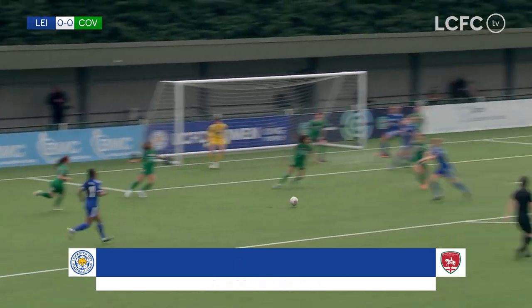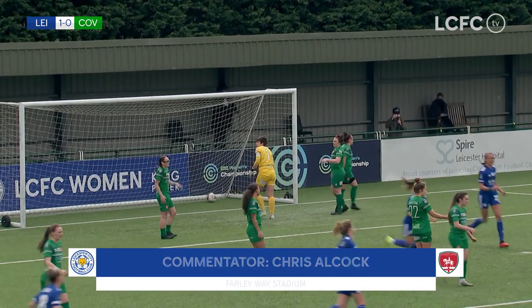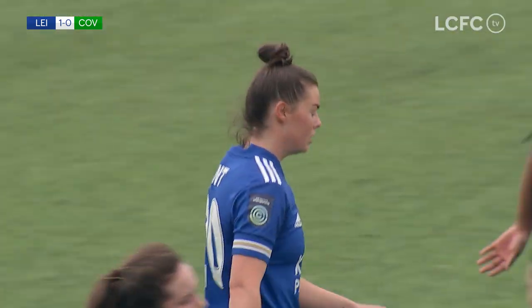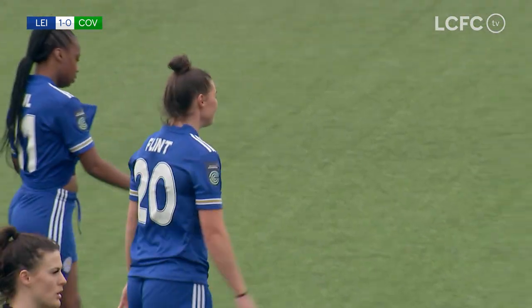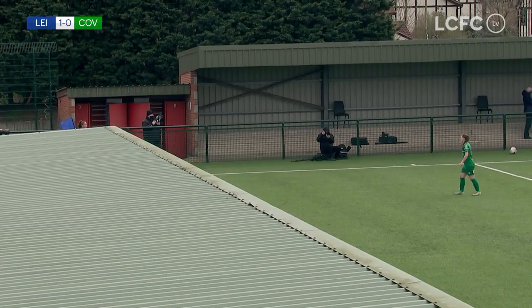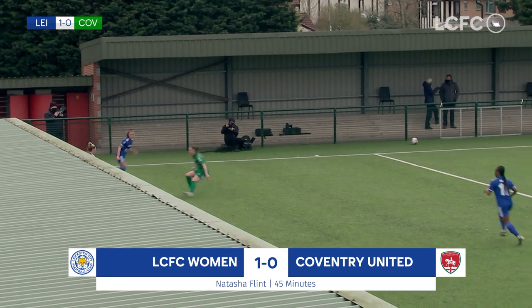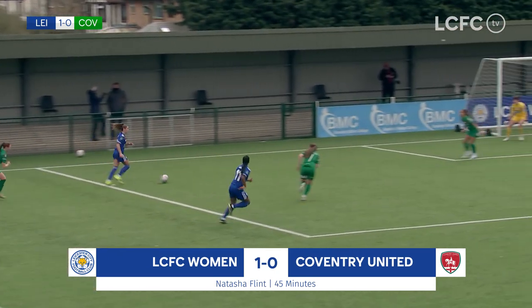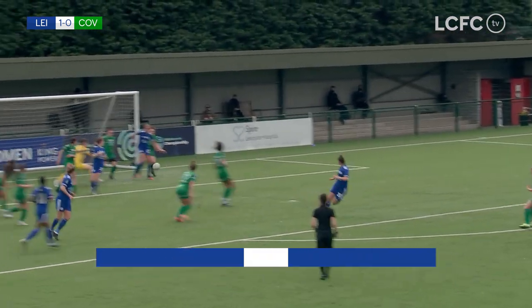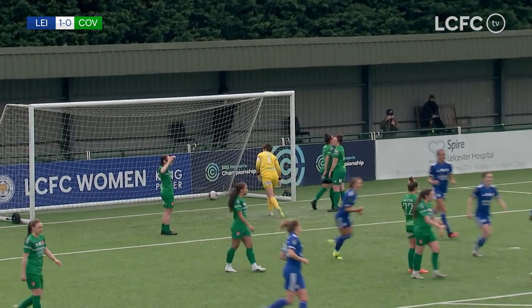With the short corner routine as Kane leaves it for Howard and then Flint powers it in, and finally Leicester City Women have the breakthrough. It's taken till first-half stoppage time to get it, but the Foxes won't mind. They have the lead against this stubborn Coventry United side. Hannah Kane with the cross, left by Howard, finished by Natasha Flint — her 14th of the season. Leicester City 1, Coventry United 0.